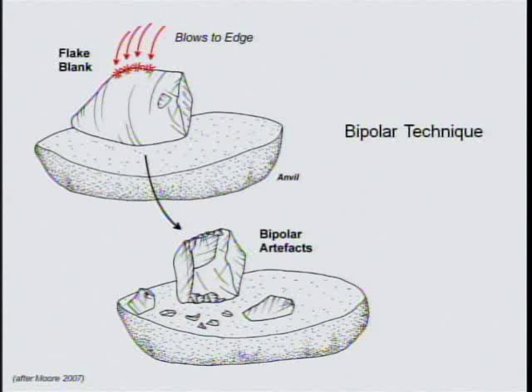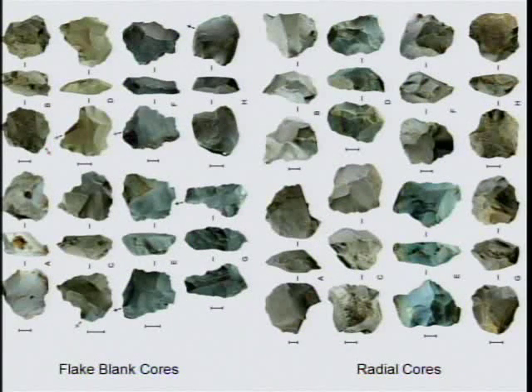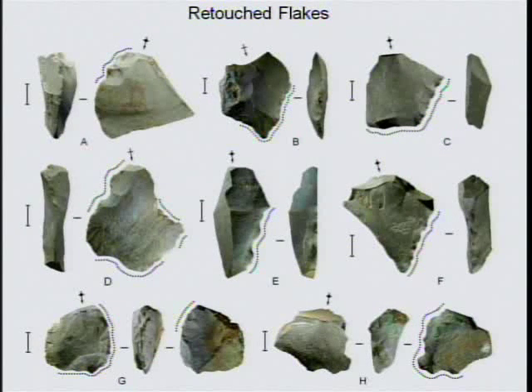One other reduction technique was applied by these stoneworkers: the bipolar technique. This involved holding a flake blank edge-on onto an anvil and striking the upper edge, shattering the flake. The bipolar technique was always applied separately from those other three stoneworking techniques. These images show some of the sorts of stone artifacts we excavated at Liang Bua. Archaeologists are left with the discarded bits from stoneworking activities, and to make sense of them we place them into meaningful categories. The Liang Bua material is amorphous stuff, but the use of different flaking techniques gave us a framework for classifying the pieces.